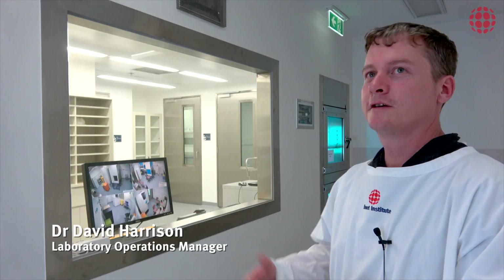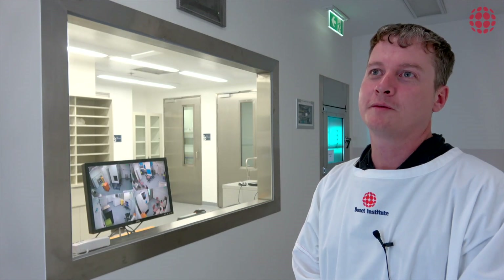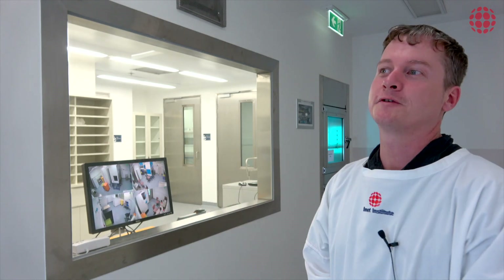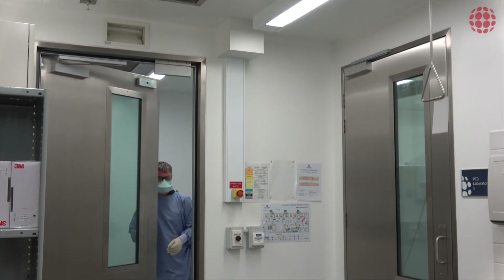This is our new PC3 facility — our negative pressure lab at the Burnett Institute. After two years of hard work, we've finally got our facility up to certification standards and it's just been approved.